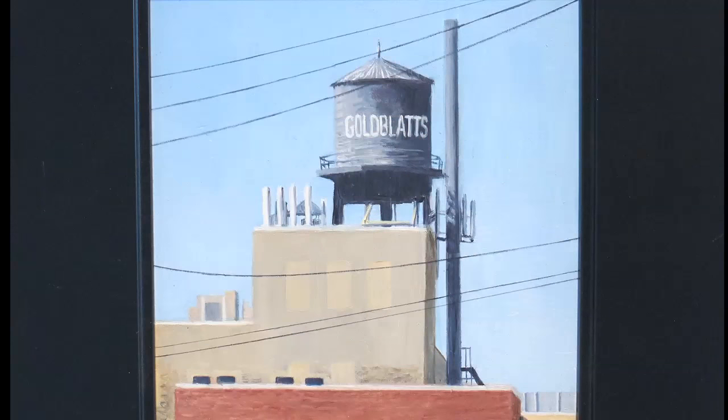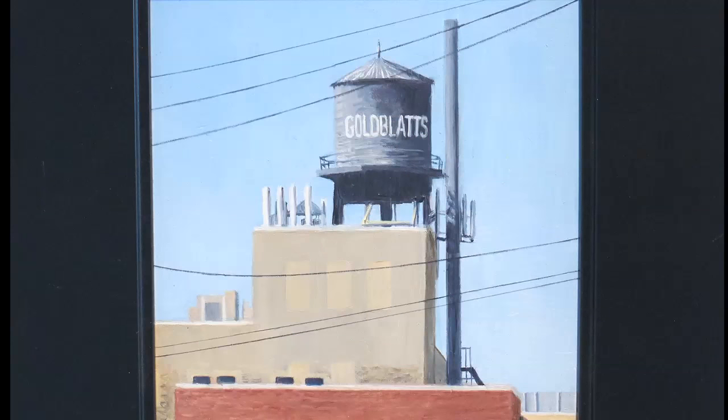That's from the Back of the Yards. There were gold-black stores all over the city, and each one needed its water tower, but that's the only one that survived, as far as I know.